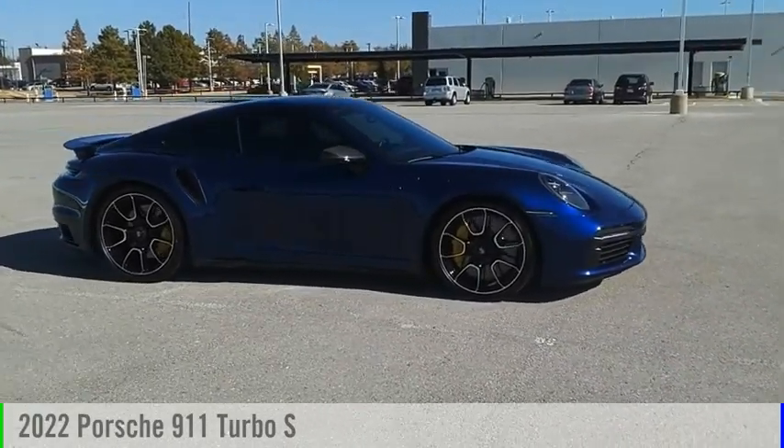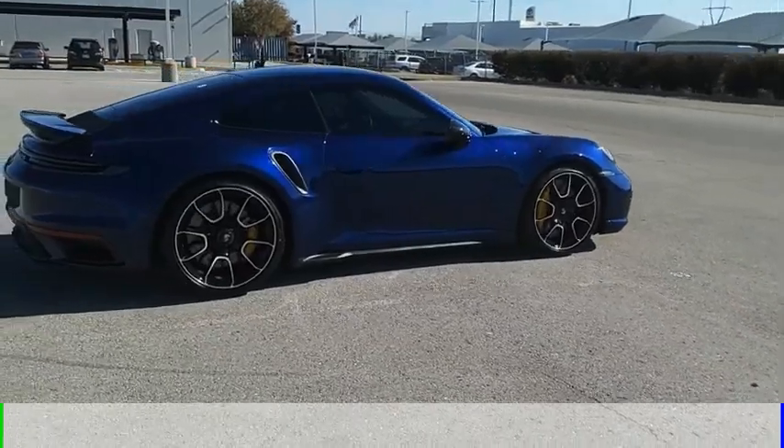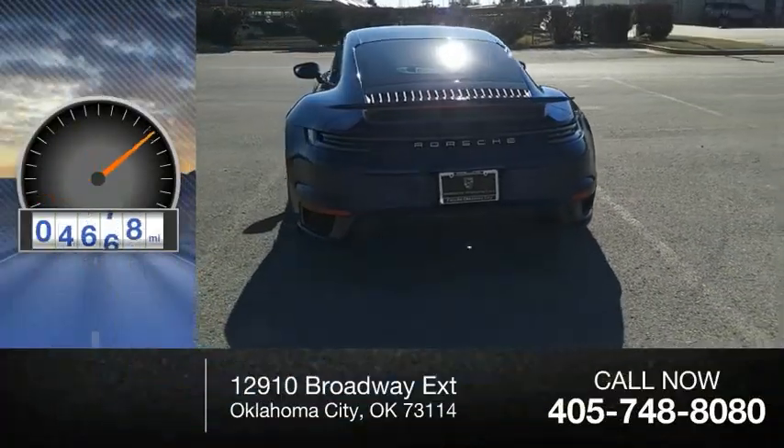Take a ride in the 2022 911. This vehicle is powered by an all-wheel drive, 6-cylinder, 3.8-liter engine. This vehicle has less than 6,000 miles.